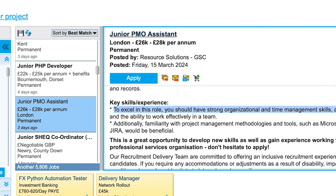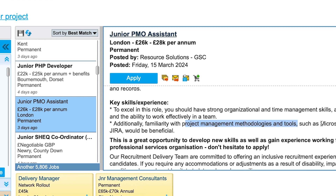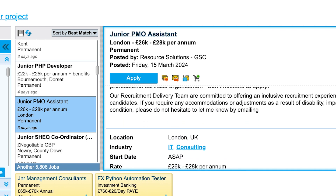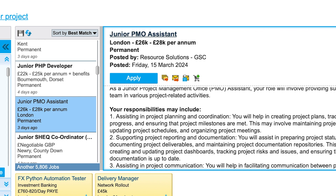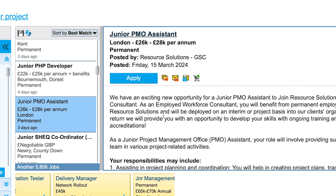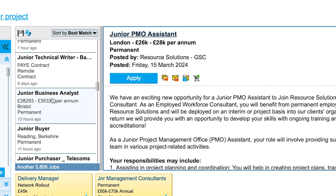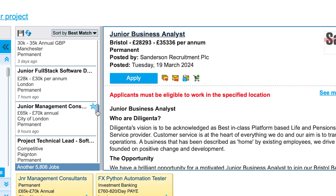Familiarity with project management tools such as Microsoft Project or Jira is listed as beneficial — not mandatory. So if you have it, you get an edge. Mastering any tools required is really important. Microsoft Office generally will be expected. Junior Business Analyst is another option — 'junior' is almost another word for entry level.